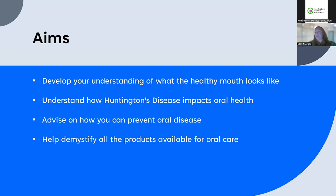The aims of today's session — and I want to preface this by saying I'm not a Huntington's disease expert in any way — but I do have an understanding of how the symptoms and medications associated with Huntington's disease will impact on the oral health of your family. So it's to help you understand what a healthy mouth should look like, how Huntington's disease will impact oral health, give advice on preventing oral diseases, and demystify the products available for oral care.